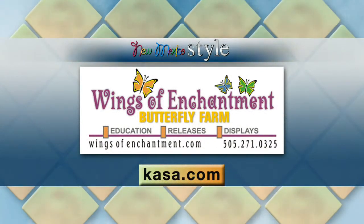You make it easy to learn and you make it fun to learn. All the details for Wings of Enchantment are on your screen. Tasha, we really appreciate you being here with us. Thanks for letting me hold a monarch. Thank you so much. Thanks for having me.